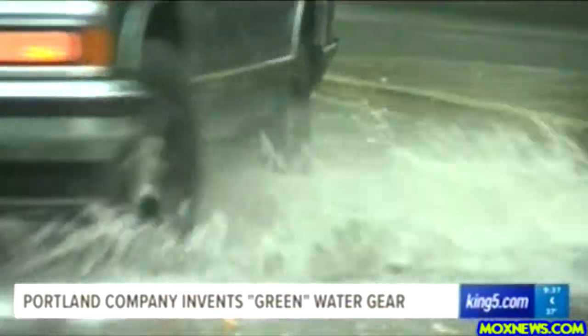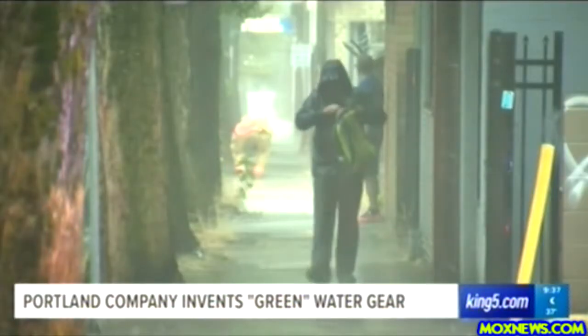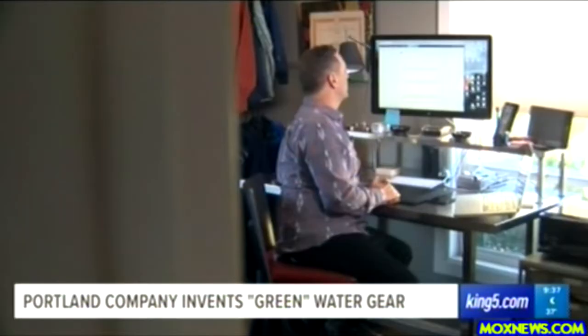Living in the Pacific Northwest, we are no strangers to rain and all the clothing that is supposed to repel it. Sometimes it works, sometimes not so much. This one — driest jacket ever, five stars.